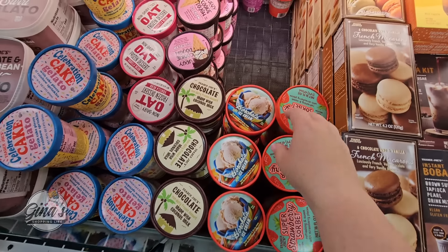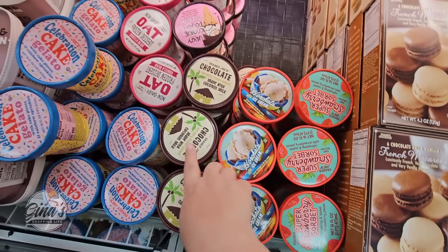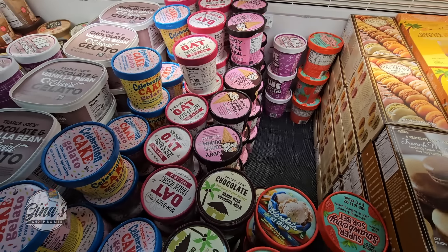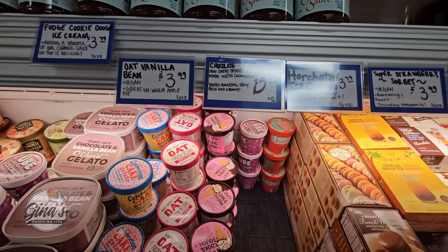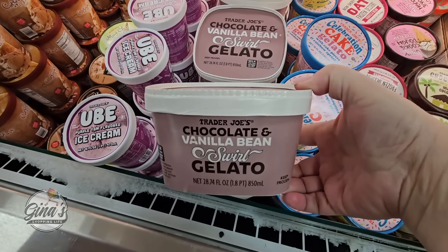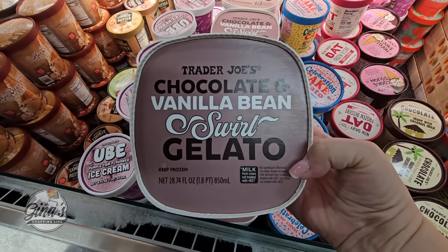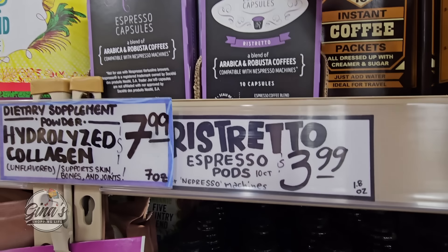Our ice cream — the horchata ice cream has returned. We have our super strawberry sorbet, the chocolate coconut is really good, the celebration cake gelato. There's ube right back over there too. Then you have your oat ice cream. Those are about $4 each. I am stocking up on the gelato — I'm going to share what I make with the gelato at the end of the video today. Honestly the Trader Joe's ice creams, they do such a good job with the ice cream and the sorbet. So I'll go with my gelato. The espresso pods — $4 for a box of 10.